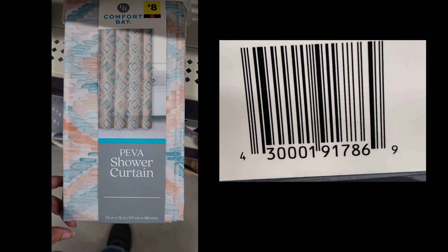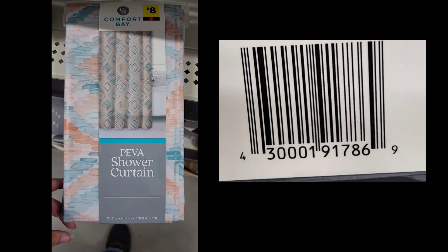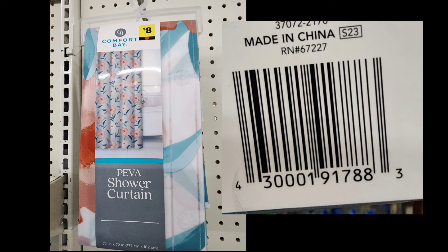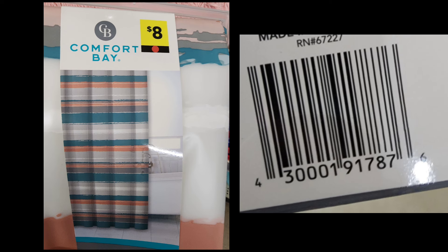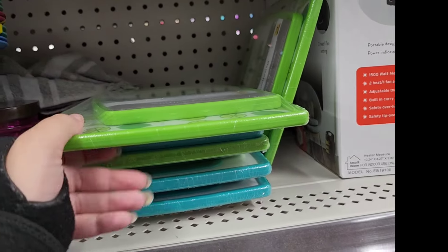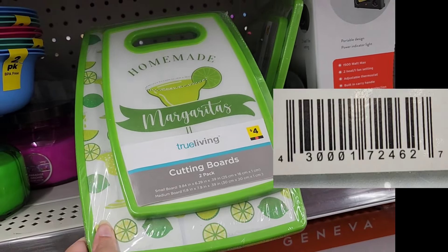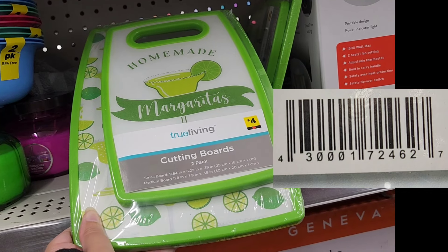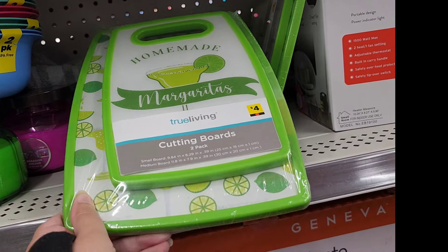I have also seen some of these Red Dot shower curtains and soap dispensers mixed in on the regular NCI aisles with the bathroom products. You might want to look at the pegs that have shower curtains, flip through them, and see if you can find some Red Dot ones mixed in behind the other shower curtains.